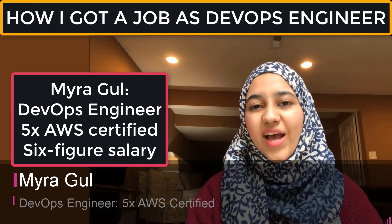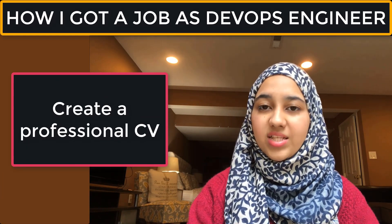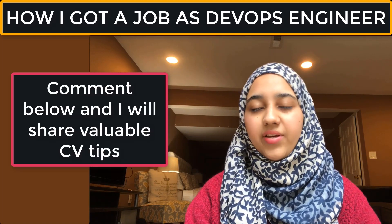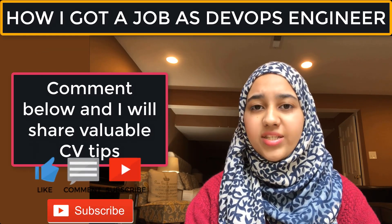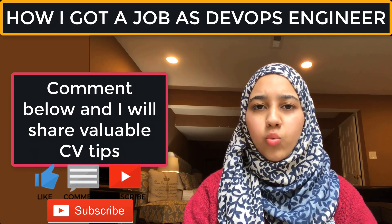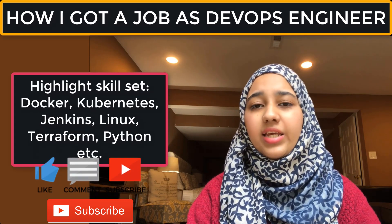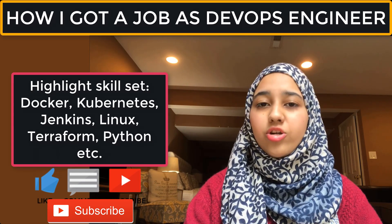Hello everyone, I'm Myra and in today's video I'll be telling you how I landed a job as a DevOps engineer. The first step is to create a CV and resume with all your information — certifications, experience, and skills. For example, if you work with AWS, Docker, or Jenkins, mention all those services and tools in the skills section.